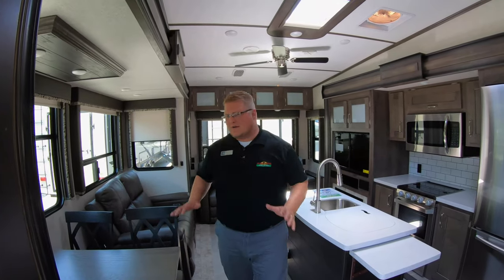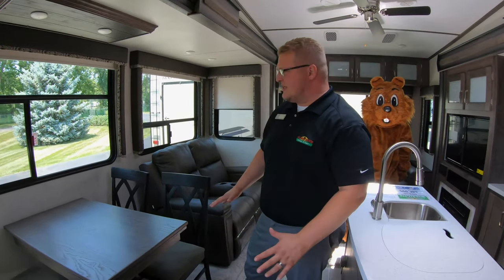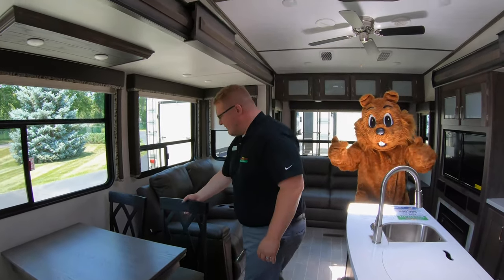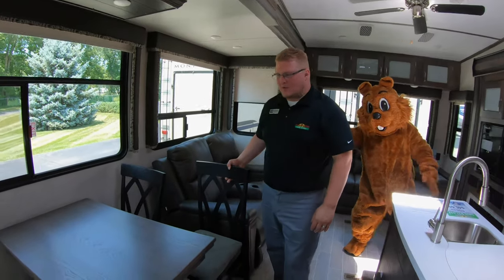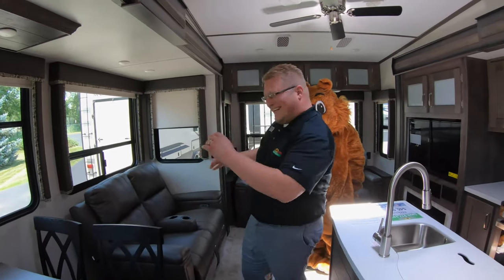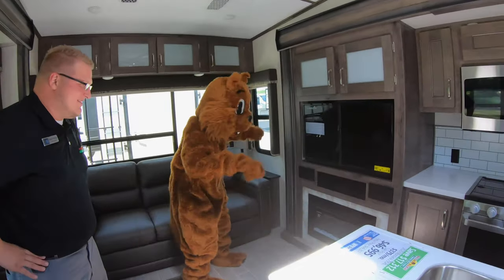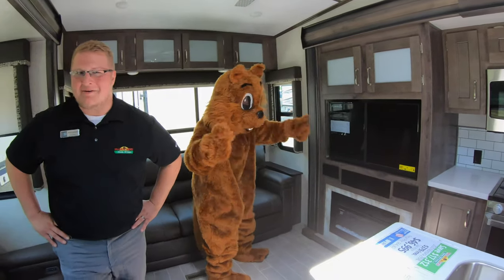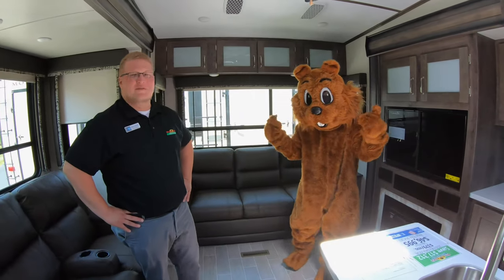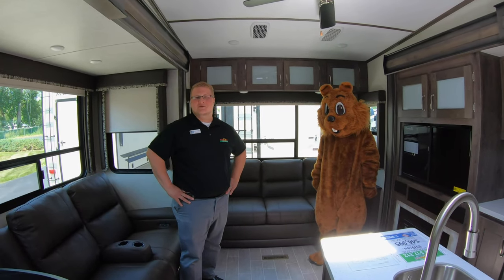So you walk right around here and you come right into your four chairs and your table. Plenty of seating room and you've got a lot of room to where even a bigger guy like me can get in there comfortably and sit. You get right into the theater seating. One thing that people do love — it's right across from your entertainment. So you can sit back, relax, kick your feet up, watch a movie, watch some TV, and just enjoy yourself — enjoy your time camping.